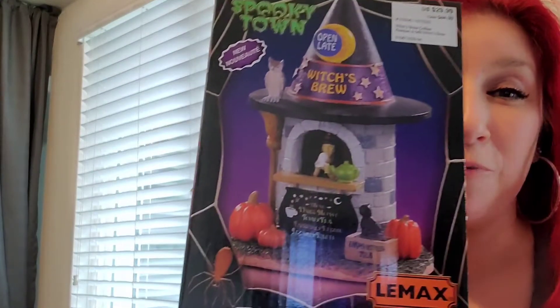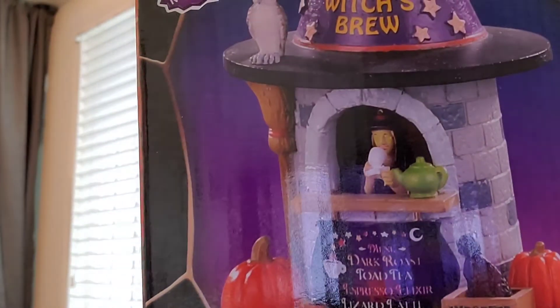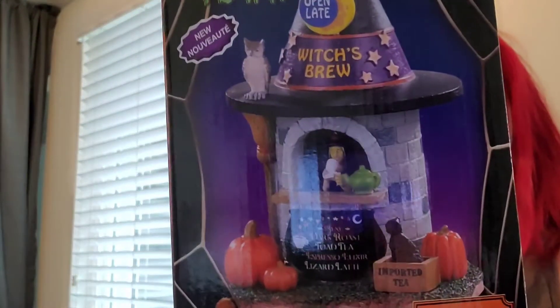Look at this — how cute is this? You all know I drink coffee, so that's why I told him I wanted one that's the witch's brew. There's a witch right there, see her drinking her coffee. Look at the cat. Witch's Brew, open — it says 'Open Late.' I really like that. Look at that owl right here, the pumpkins — the detail, you guys.